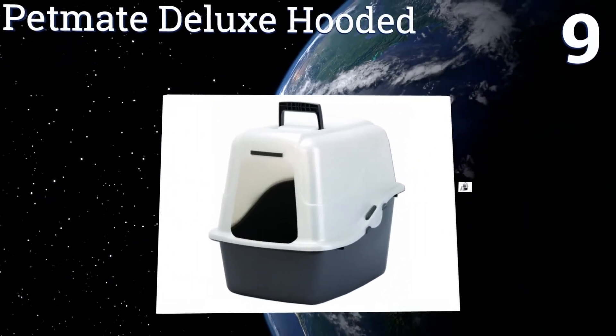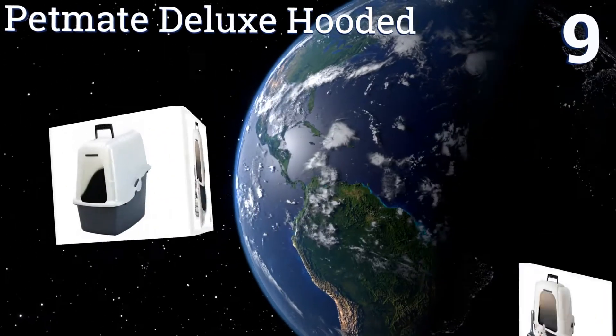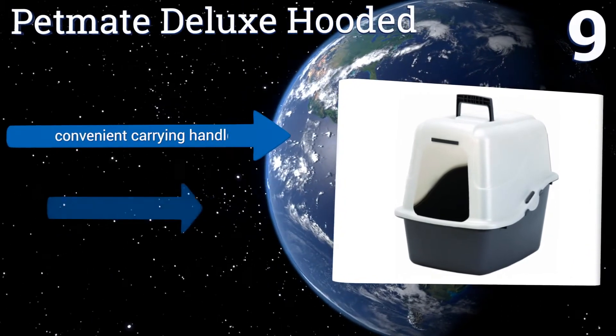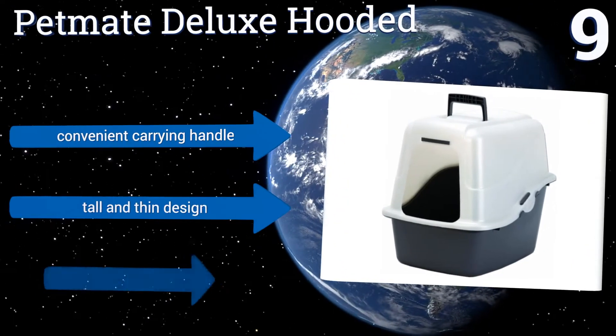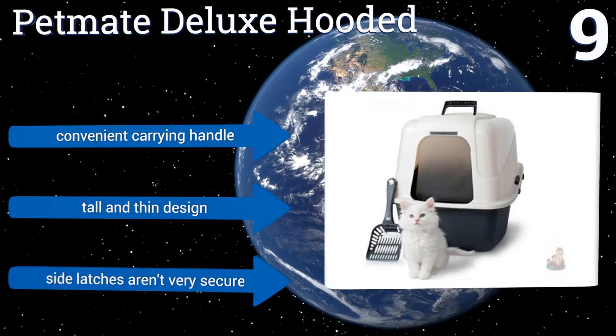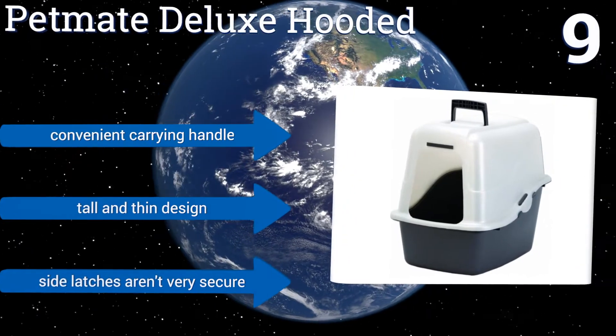At number nine, the large and spacious Petmate Deluxe Hooded is the perfect fit for cats of all sizes. It has Microban antimicrobial protection, which makes it a more hygienic litter box, and includes a scoop, liners, door, and filter — so all you need to do is buy litter. It comes with a convenient carrying handle and is a tall and thin design, but the side latches aren't very secure.